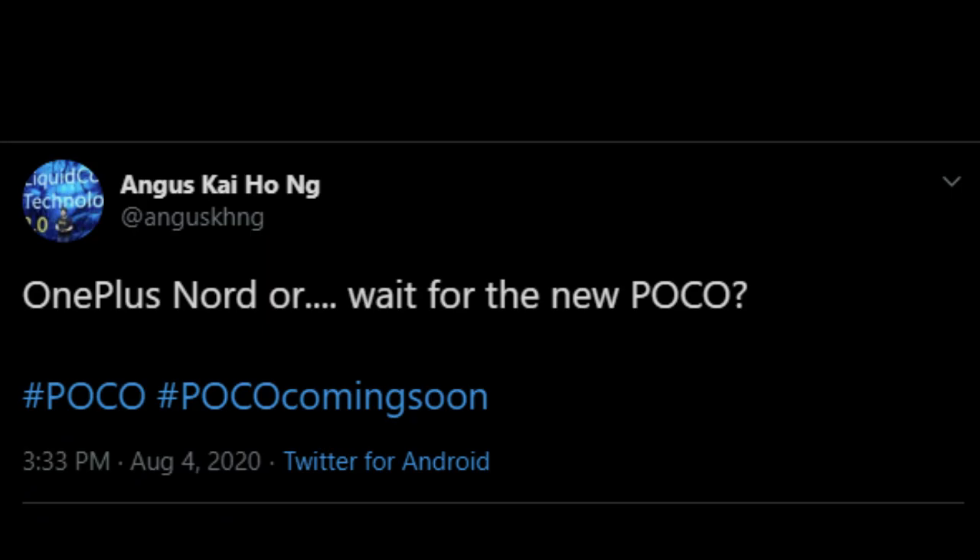Next, we have news about OnePlus Nord. The Poco Global Product Manager has tweeted about it, indicating that OnePlus Nord is facing competition from a new Poco phone. This new Poco phone may feature the Snapdragon 765G processor, similar to the OnePlus Nord.